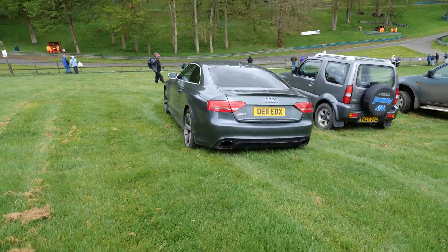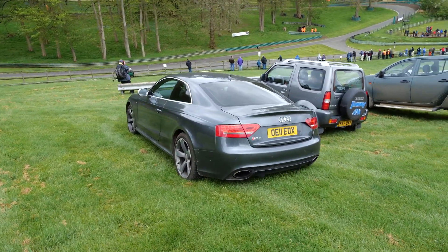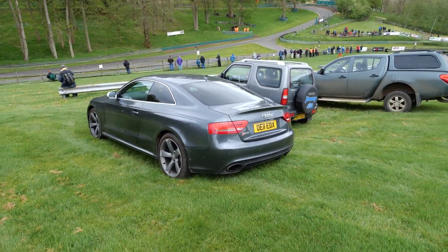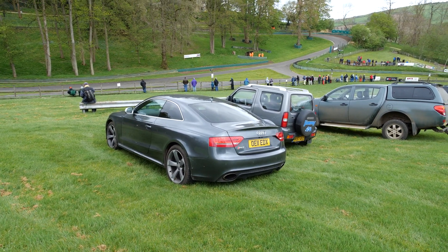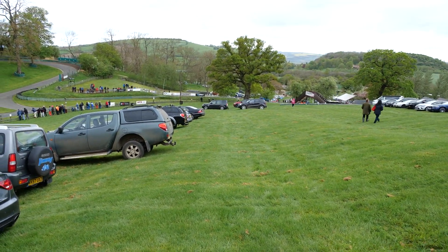Spotted an RS5 in the car park. I really like these — the V8, the older ones anyway — and they make an amazing noise. I'm a bit out of breath because I'm starting to climb this quite big hill.